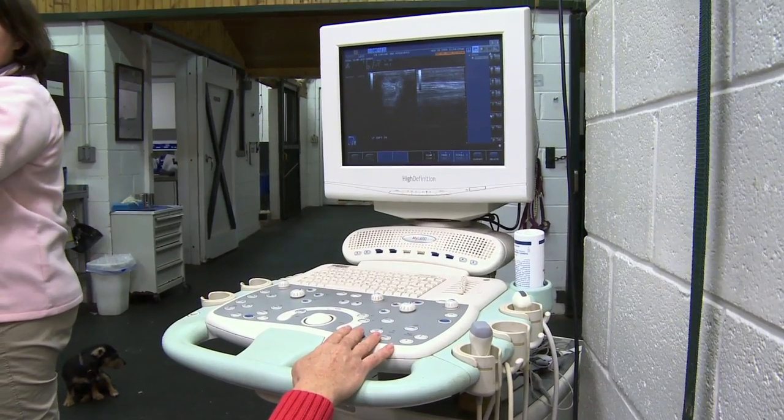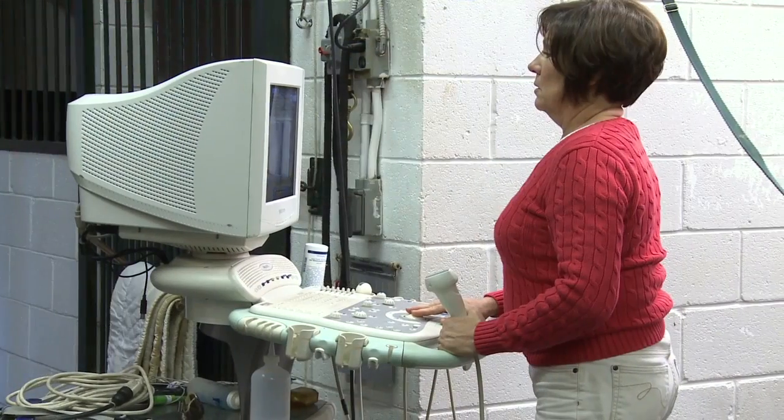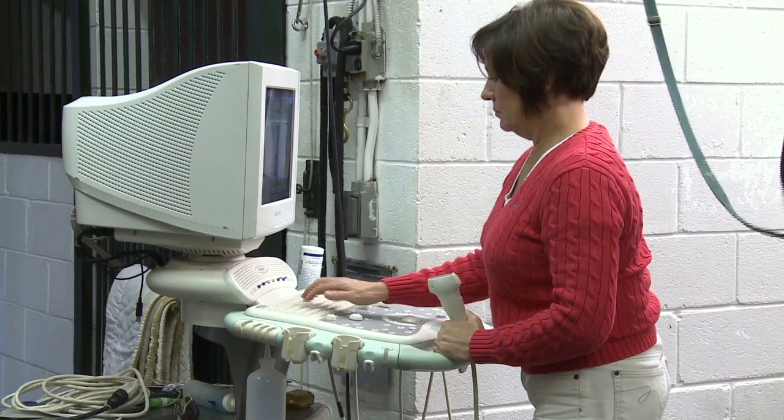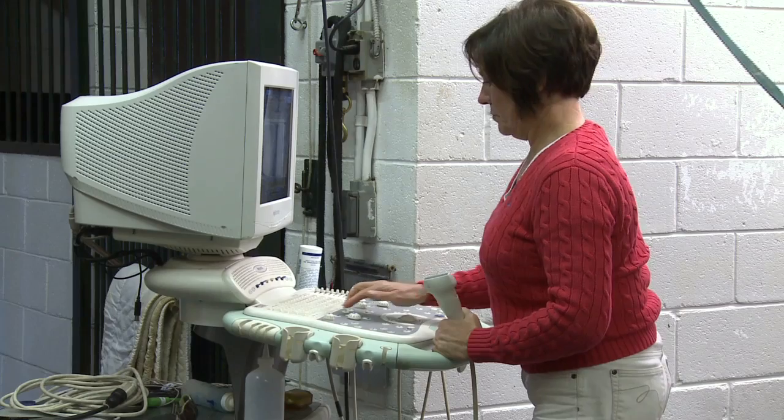Images then appear in real-time on the screen of the ultrasound machine. These images can be saved in a digital format at any time, and stored for later enhancement and evaluation, or can be emailed out for consult.